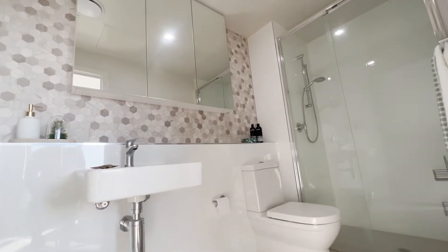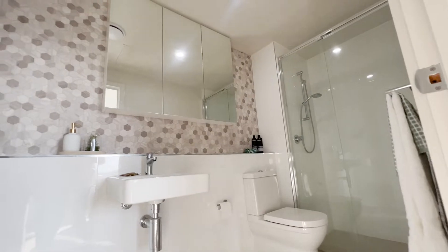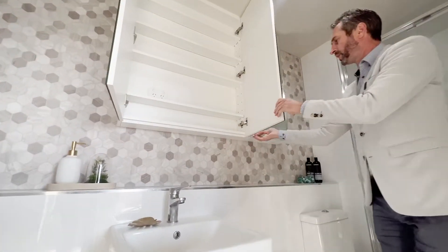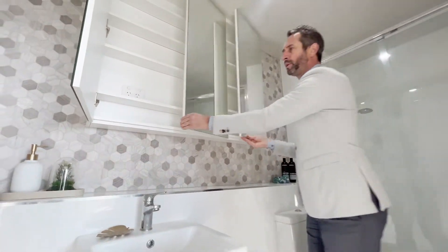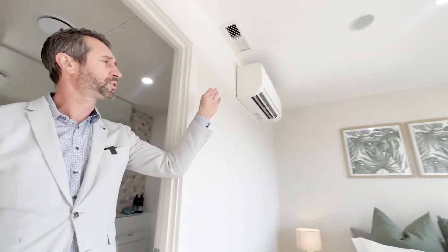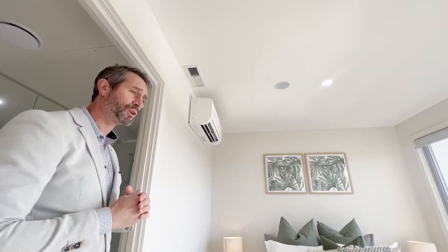The ensuite has a floating vanity, toilet, and quite a large shower at the end, plus mirrored cupboards with extra storage. Up on the wall to the left you've got a wall-mounted reverse-cycle air conditioning unit allocated directly to this unit.